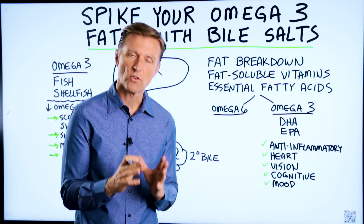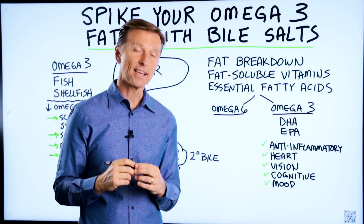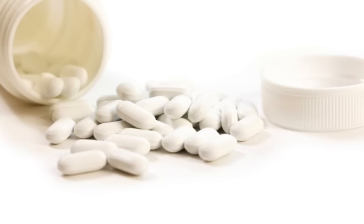I've done other videos on the importance of omega-3 fatty acids, but I want to talk about how you can spike your omega-3 fatty acid levels just using purified bile salts.